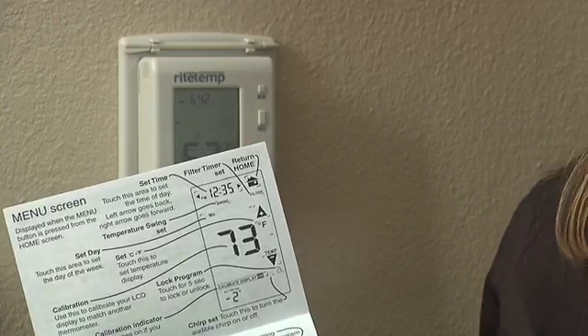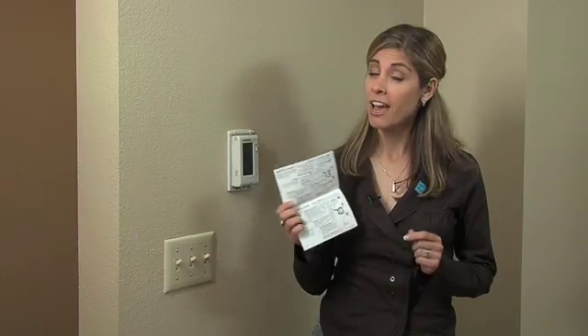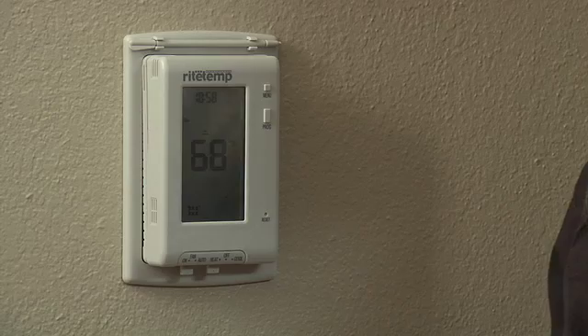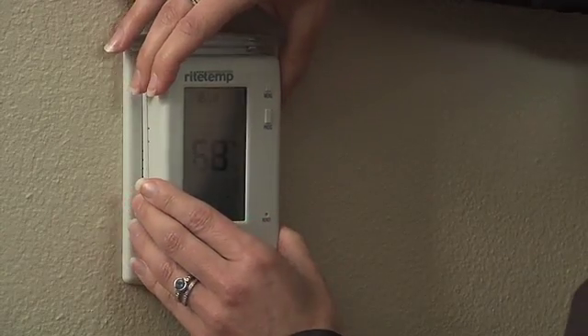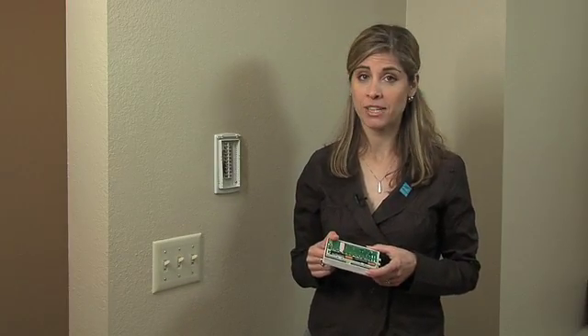If you're having trouble programming your thermostat, don't give up — just get out your manual. It has all the info you need to program and maintain your optimal settings. If you don't have the manual, give the manufacturer a call or check out their website. Another thing to remember is your thermostat may run on batteries. Change the battery once a year. Some models even come with indicators that let you know when it's time to replace the battery.